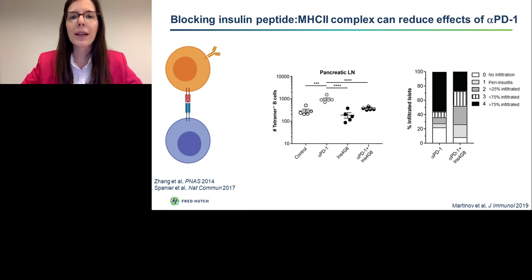We next wanted to examine whether blocking the CD4 T cell and B cell interaction can reduce the effects of anti-PD-1. To accomplish this, we developed a monoclonal antibody that blocks insulin peptide presentation in the context of MHC class II. When we treated mice with anti-PD-1, we again observed a robust increase in insulin-specific B cells in the pancreatic lymph node. But when we treated mice with anti-PD-1 combined with our monoclonal antibody — insulin 4G8 — we saw a reduction. Anti-PD-1 did not so dramatically increase the number of B cells when we used combination therapy. Additionally, fewer islets were severely infiltrated in the case of combination therapy. These results suggest that a similar approach could be used in the clinic to mitigate some of the off-target effects of anti-PD-1.